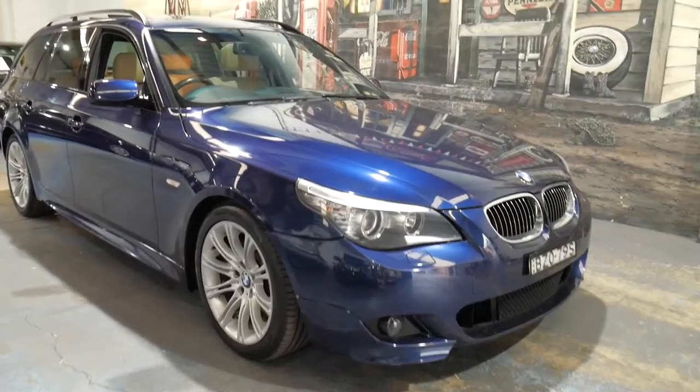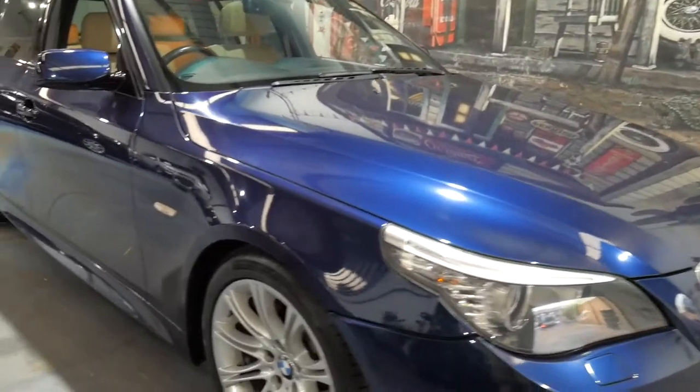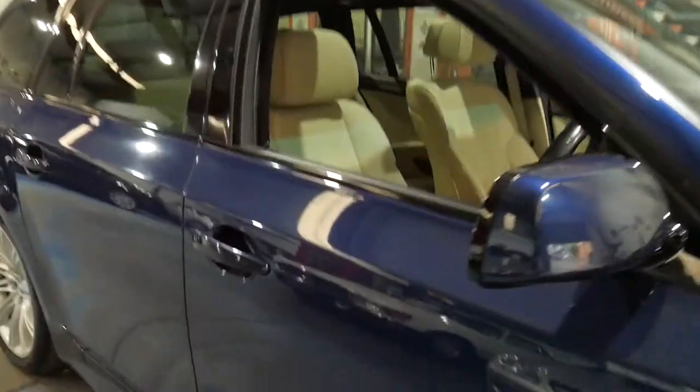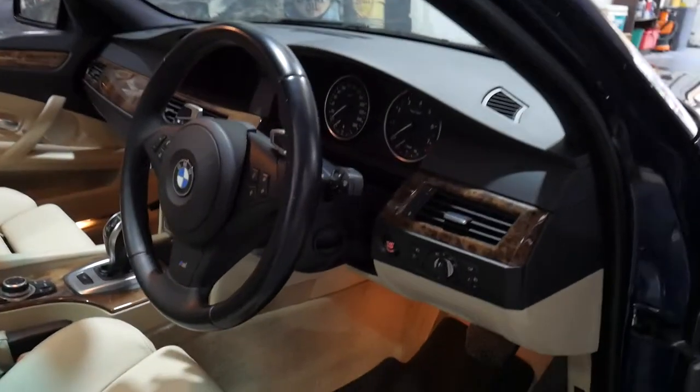Hi everybody, my name is Richard and I'm here to show you this beautiful BMW 530 Touring Wagon M Sport — it's what's referred to as the 2009 LCI Update Series. It's beautiful, it's travelled a little bit of country miles and was traded in on a brand new car here in Sydney, and we've been lucky enough to have the trade-in in our possession now.